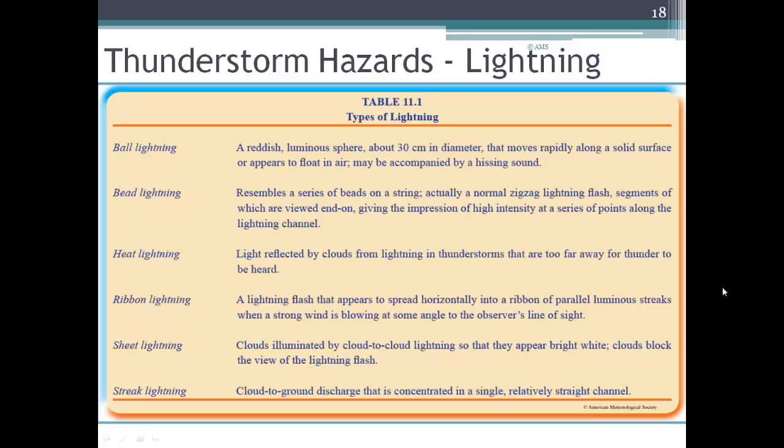Heat lightning is the name we give lightning that we see when the storm is too far away for us to hear the thunder — it's a bit of a misnomer, but that's all it means. Ribbon lightning appears to spread horizontally into a ribbon of parallel streaks when a strong wind is blowing at some angle. Sheet lightning is when clouds are illuminated by cloud-to-cloud lightning, so they appear bright white — the clouds block the flash and we just see the glow. Streak lightning is a cloud-to-ground discharge concentrated in a single straight channel.